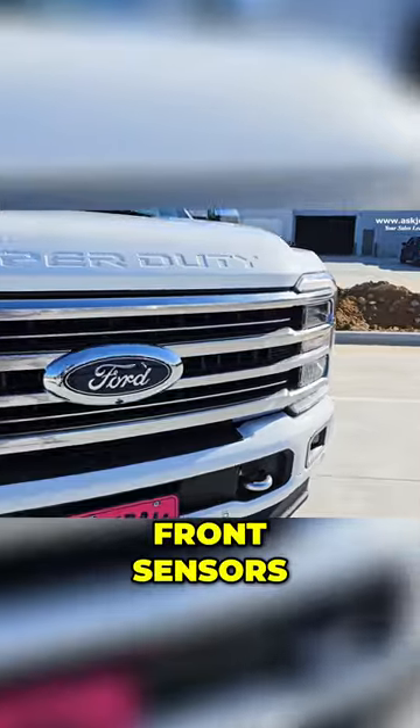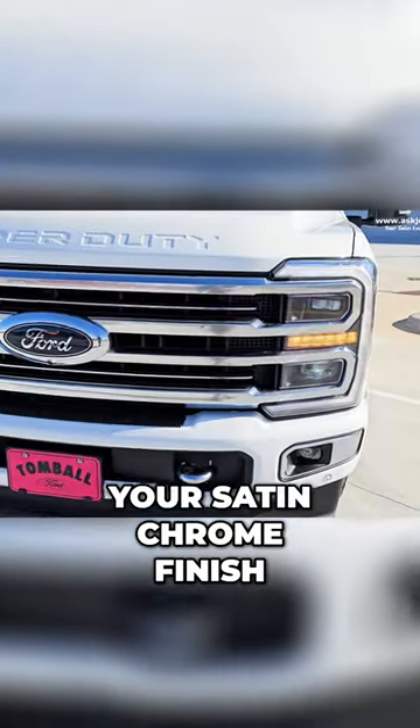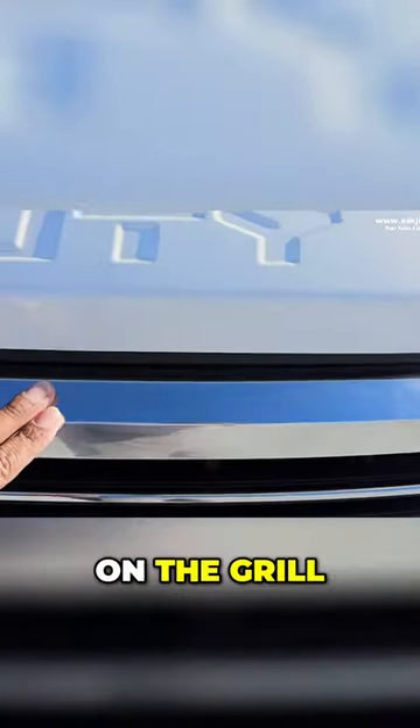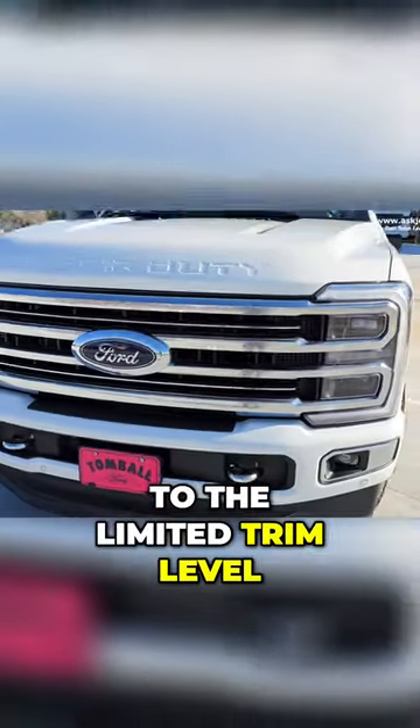Bug lights are also LEDs, front sensors, your satin chrome finish, tow hooks, and also this satin finish on the grill, which is exclusive to the limited trim level.